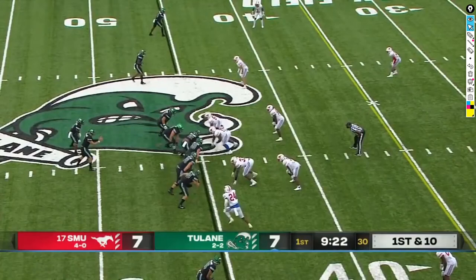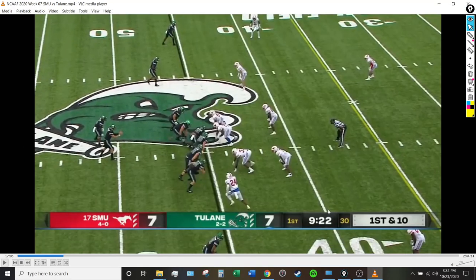Let me know if you want to see more of these game film reviews — I'm more than happy to do them. I find them really enjoyable, and I think it's really good to understand this team on a more technical level. I'll see you guys later.